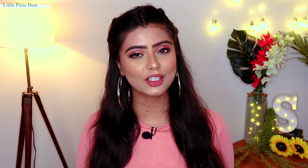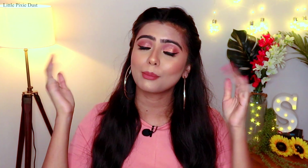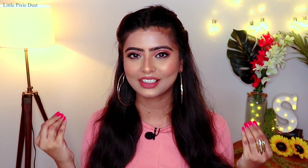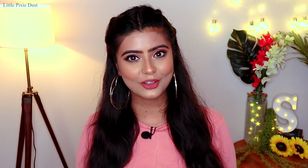Hello my pixies, welcome back to my channel Little Pixie Dust! In today's video I am going to share my Myntra haul. I told you in my Zara haul that this month I am going to share many hauls, so I am too excited for that. Many haul videos are going to be coming, so stay tuned. Today we are starting with the Myntra haul.